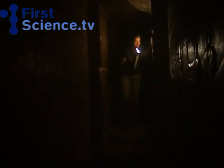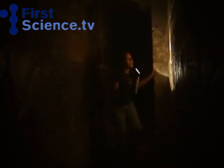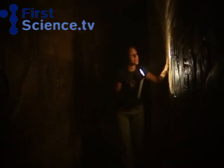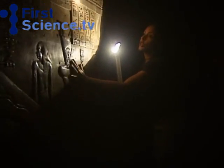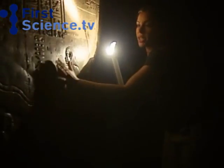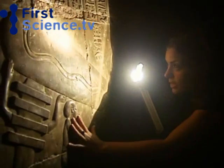Underneath the temple, deep in the crypt, are supposedly these mysterious hieroglyphics, first found by a British Egyptologist, Alan Alford, in the 90s. It was him who thought that they looked like ancient Egyptian electricity.